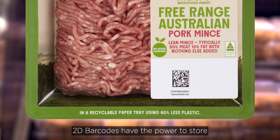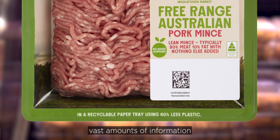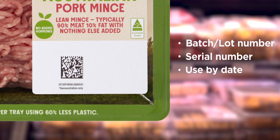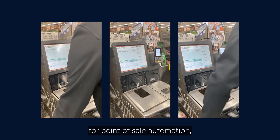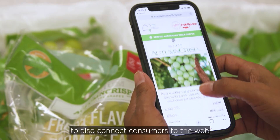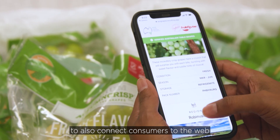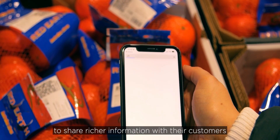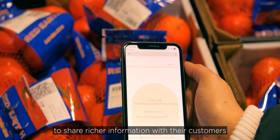2D barcodes have the power to store vast amounts of information — such as batch or lot number, serial number, use by and best before date, pack date, and much more — as well as the product identifier for point of sale automation. Some 2D barcodes even have the power to connect consumers to the web, opening up a world of new possibilities for brand owners to share richer information with their customers.